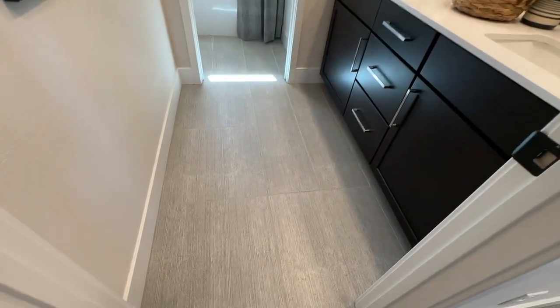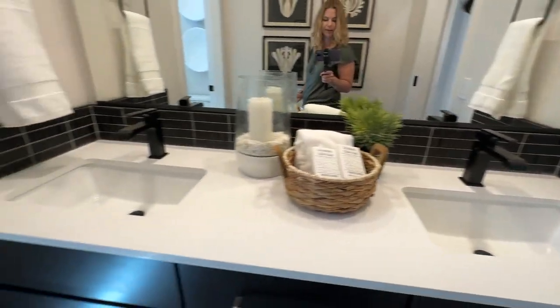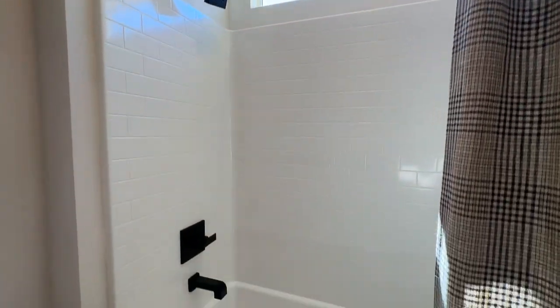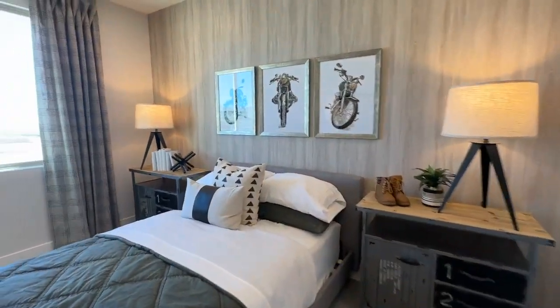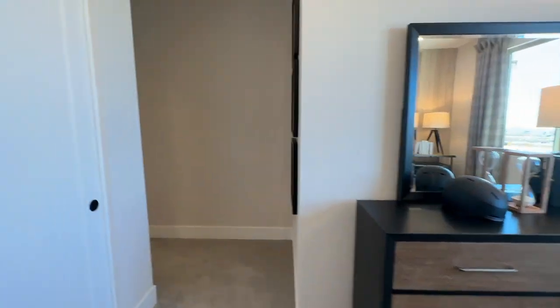They did an upgraded tile in one of the bathrooms with stacked tile on the double vanity, but used the generic tub-shower insert with upgraded black matte hardware. I'm impressed with the bedroom sizes, especially for a five-bedroom house — even the downstairs bedroom was a pretty good size. The loft is a decent size too.